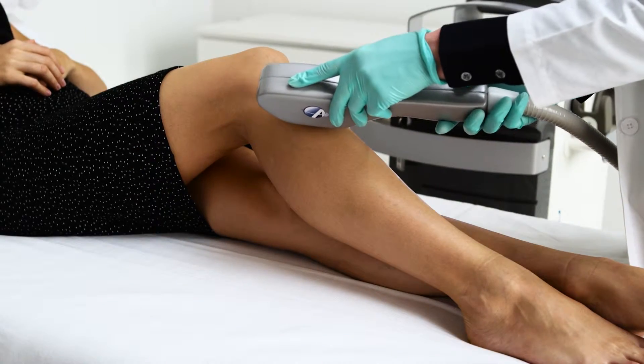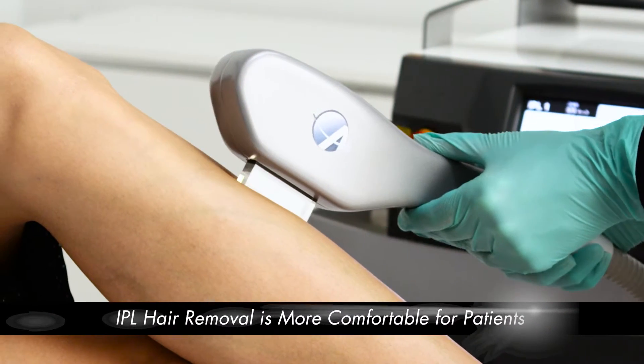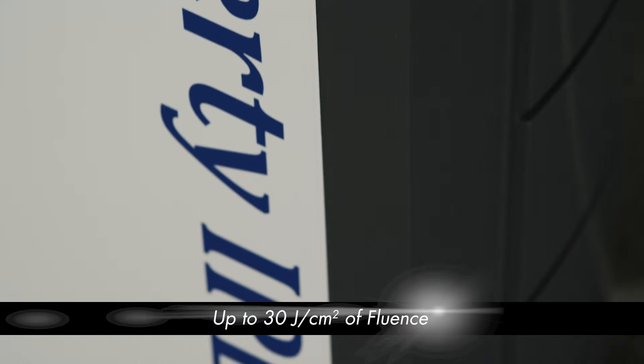Intense pulsed light devices are widely trusted for their versatility, safety, and results. The Astanza Liberty takes IPL technology to the next level with a groundbreaking large spot size and unparalleled energy production.